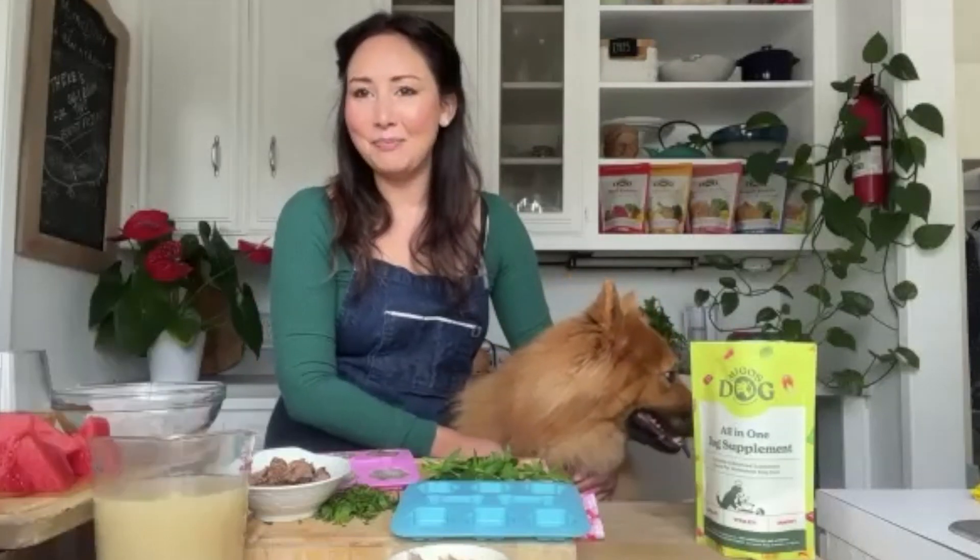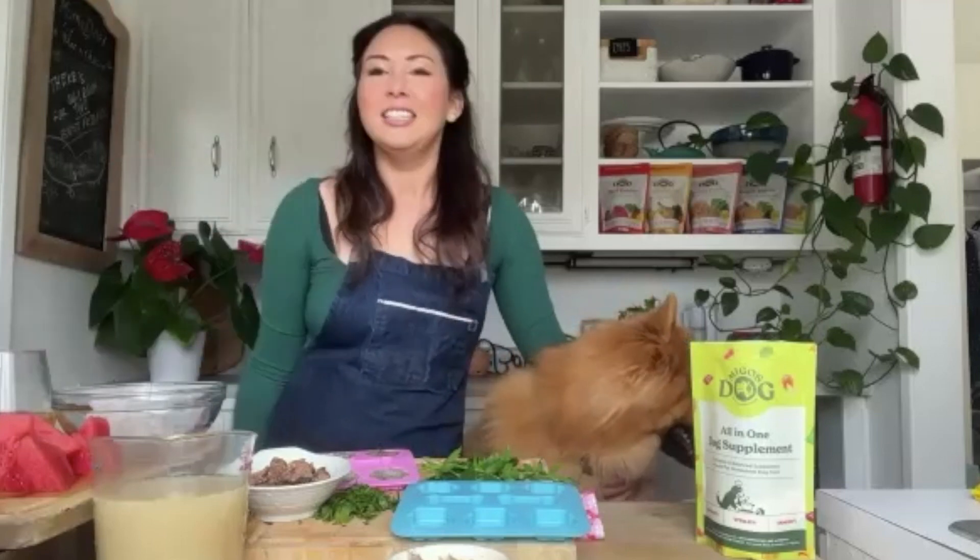Thank you so much, Justine, for having us on your show. I'm excited to be here and tell everyone about some yummy goody dog stuff. Your table looks amazing — can you tell us about all of these amazing homemade treats that you have out there?